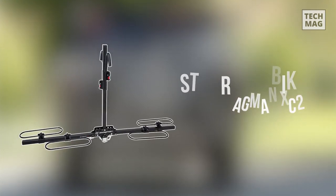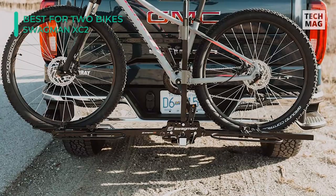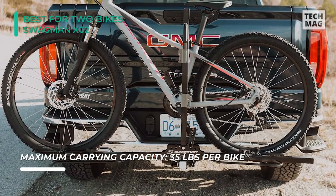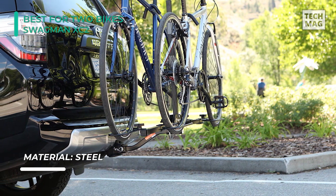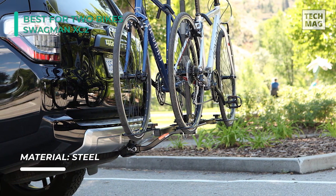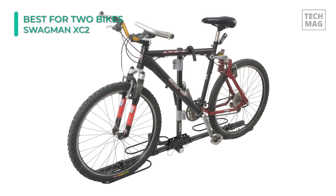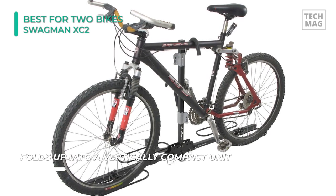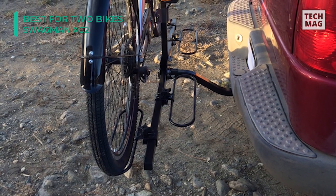The Swagman XC2 makes taking many bikes on the go stress-free. This affordable bike rack carries two bikes and provides a maximum weight capacity of 70 pounds. The setup is simple, and it's fast to get bikes onto the rack. Bikes are secured at the wheels through the ratchet arms, and the frame grips are adaptable to accommodate different sizes. The frame grips also have a soft coating so they won't scratch your bike while in transit. The Swagman XC2 is compatible with 1-1/4 and 2-inch receiver hitches and operates with 20 to 29-inch wheel sizes.